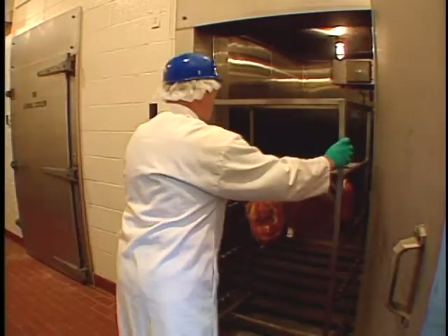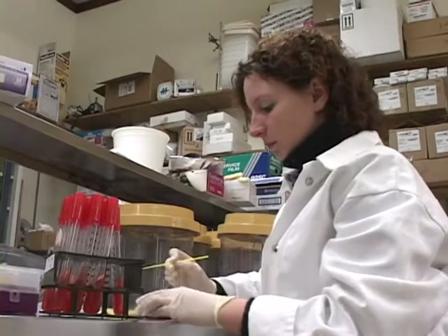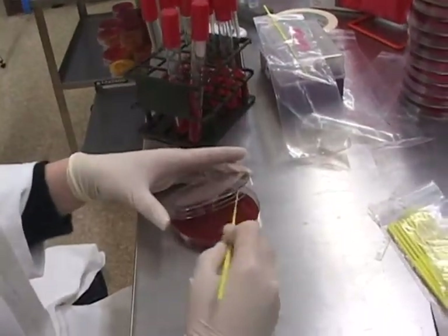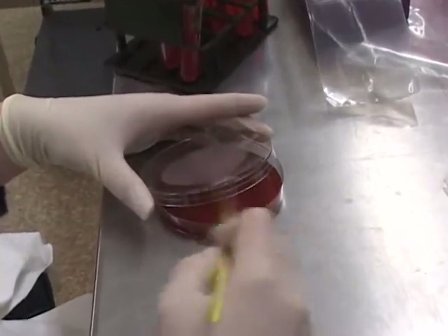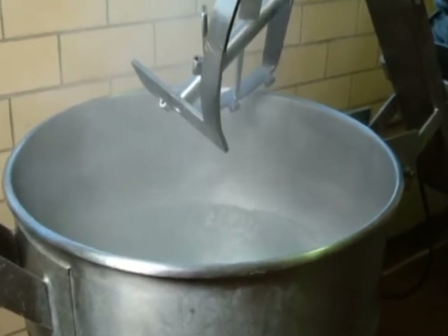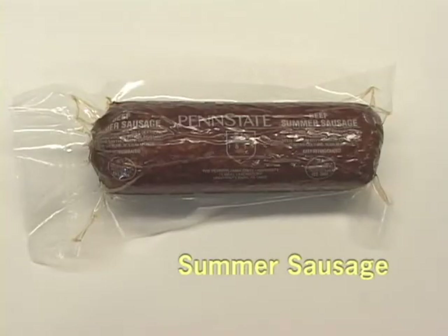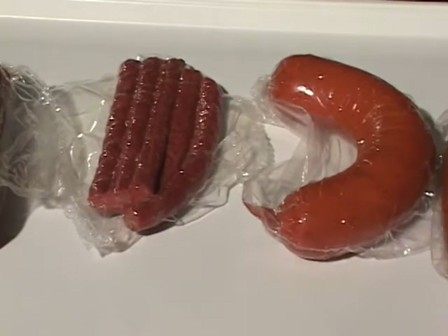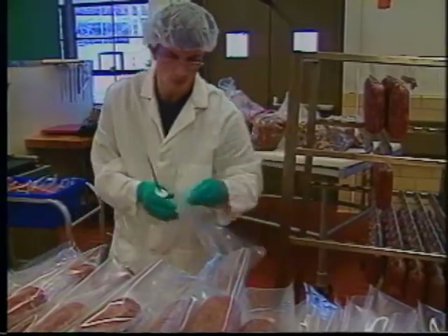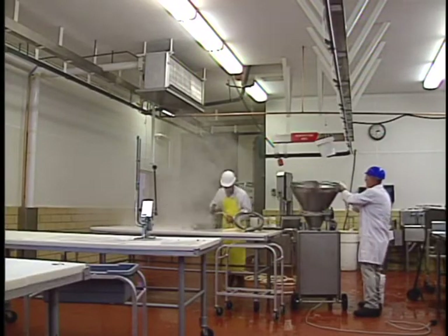To assist very small processors in meeting USDA Alternative 2 status, Pennsylvania State University conducted laboratory experiments with a post-packaging heat treatment to reduce Listeria monocytogenes on ready-to-eat products. The post-packaging heat treatment will be described in 10 steps. Kielbasa, summer sausage, ring bologna, and snack sticks were evaluated in these studies. With the information provided in this video, very small processors can decide if implementation of this post-packaging technology is right for them.